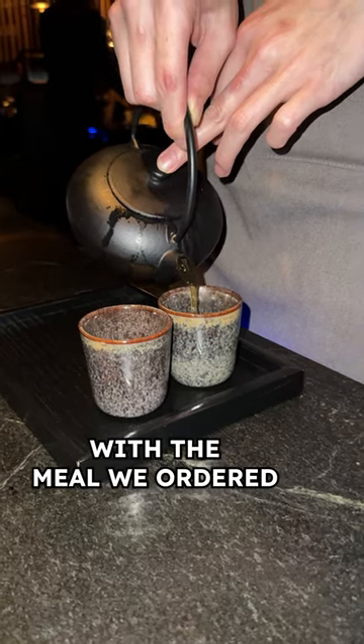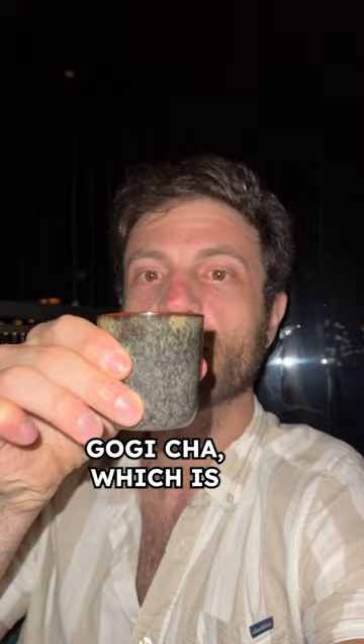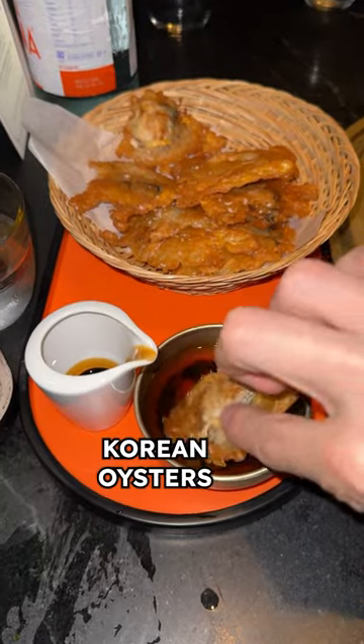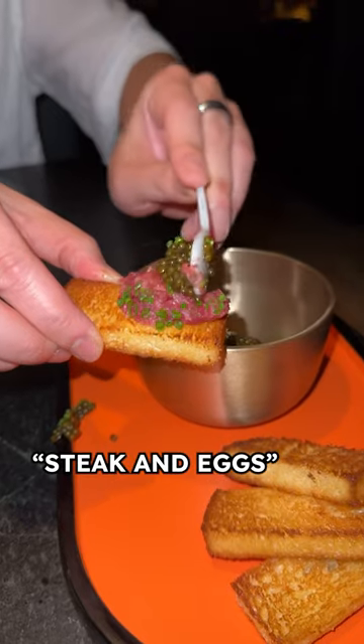You start with the gogi cha, which is beef bone consommé. The oyster omelet are pan-fried cream oysters with a citrus Eugene vinaigrette. Their quote-unquote steak and eggs are a hand-cut filet mignon tartare...